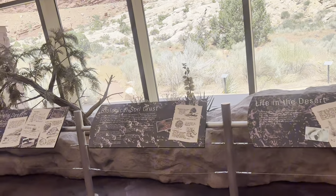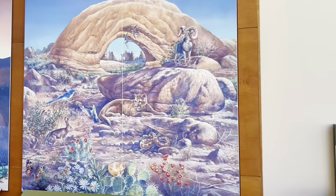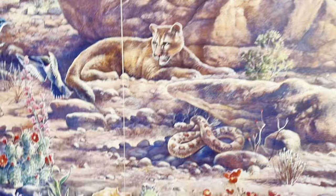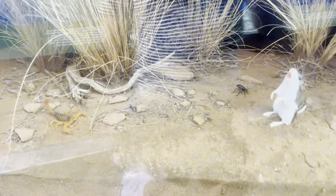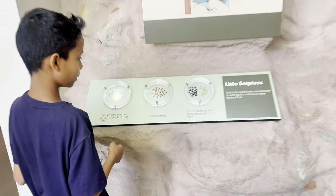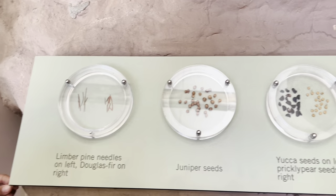All right, let's roll guys, we have a long way to go. These are some of the things we can see: sheep, mountain lions, snakes, birds, deer. Oh my goodness — what is this? Poop! Yes, so you're watching poop.